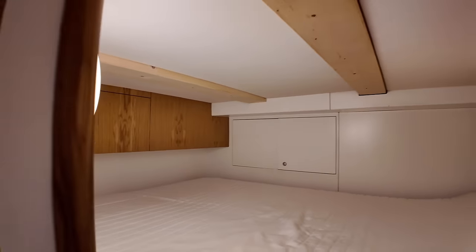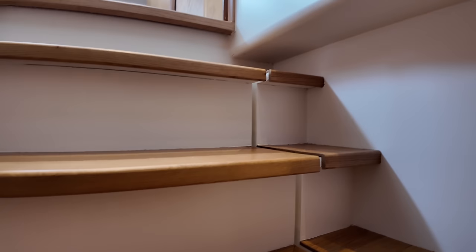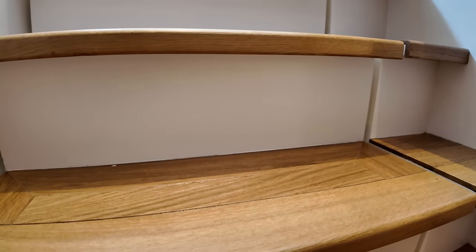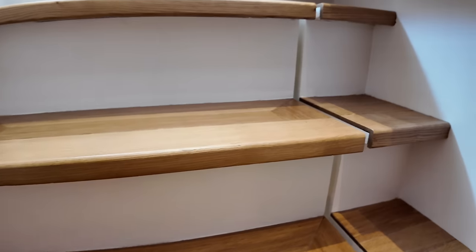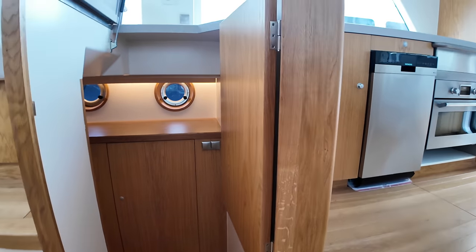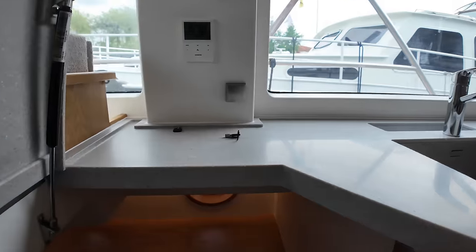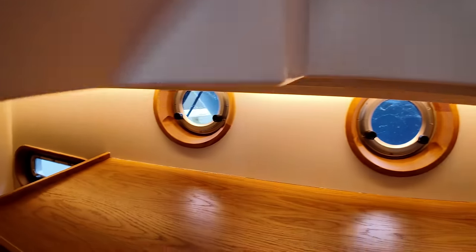The stairs can be lifted up for additional storage underneath. Let's head over to the starboard side and look at the starboard guest accommodation.